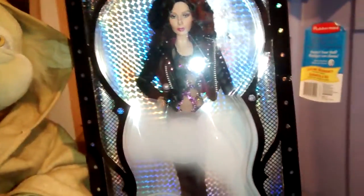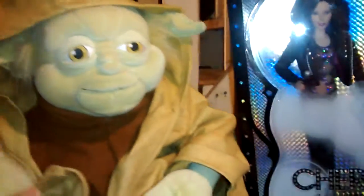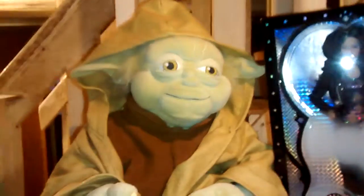Sorry about the glare, I have my light on. If you can see her, this is Cher - she's still in her box. And next to it I have Yoda. I think I paid five bucks for Yoda from the Salvation Army and he was so perfect, absolutely just the right size.